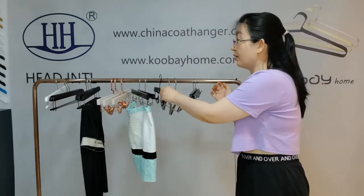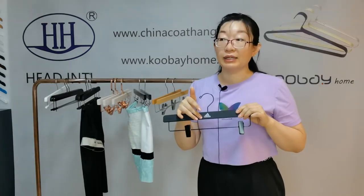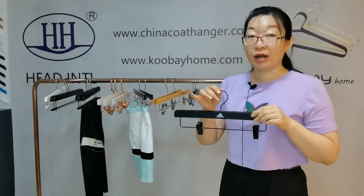Also, you can print your own logo on the pants hanger. Print logo or laser logo are all workable. Just provide your logo artwork to us.